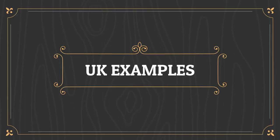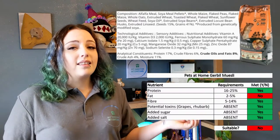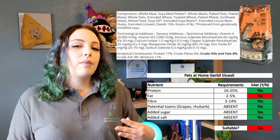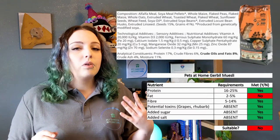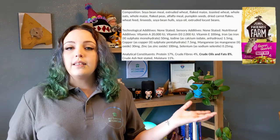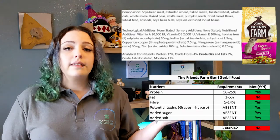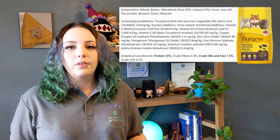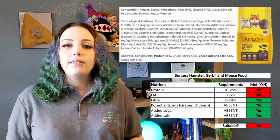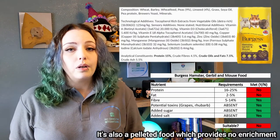Now for a few examples from the UK. The first is the Pets at Home Gerbil Muesli, which is too high in fat but only slightly, so it's not the end of the world. You can compensate by reducing the amount you feed slightly and adding forage items like gerbil-safe fruit, veg, herbs, and flowers. Next, the Tiny Friends Farm Jerry Gerbil Food has the same values as the Pets at Home. Burgess Hamster, Gerbil and Mouse Food has too much fat and not enough protein — more problematic because protein sources like mealworms are also high in fat.